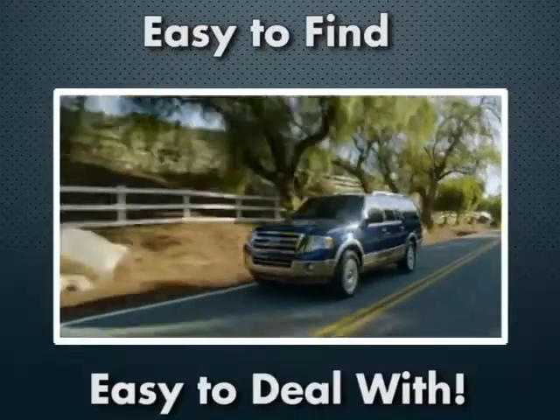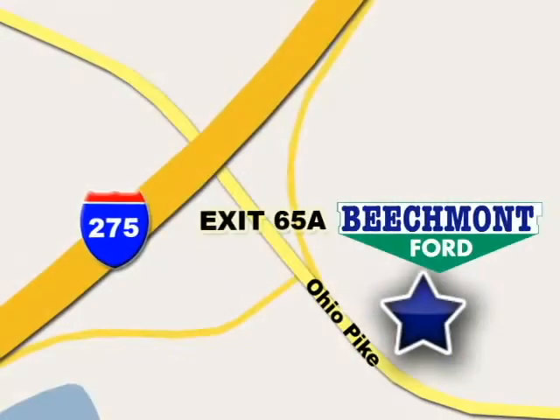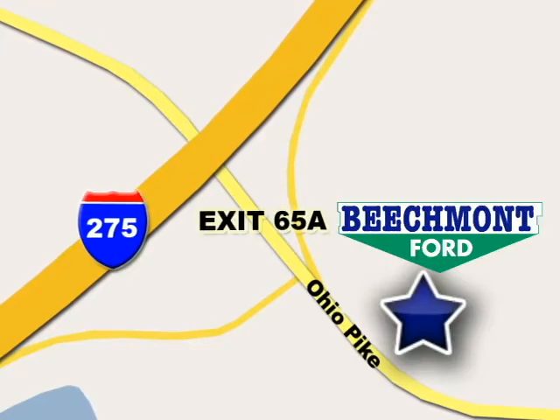We're easy to find, easy to deal with, off of I-275 at 65A Beechmont Avenue.